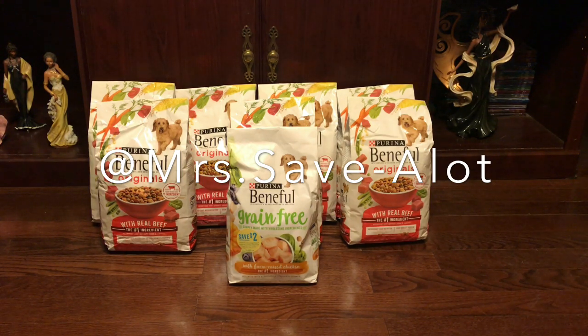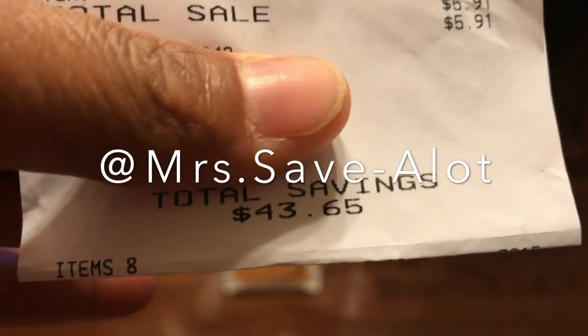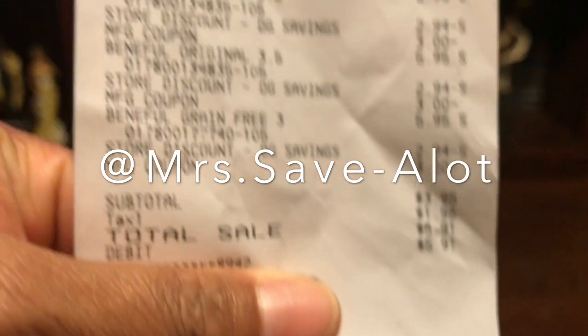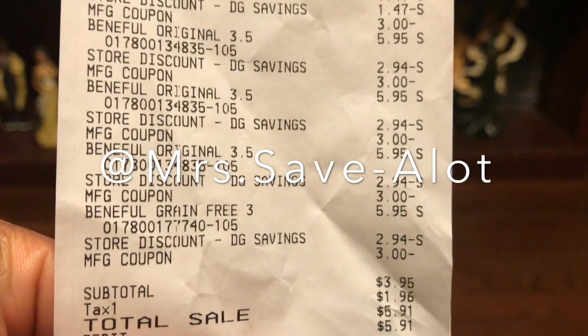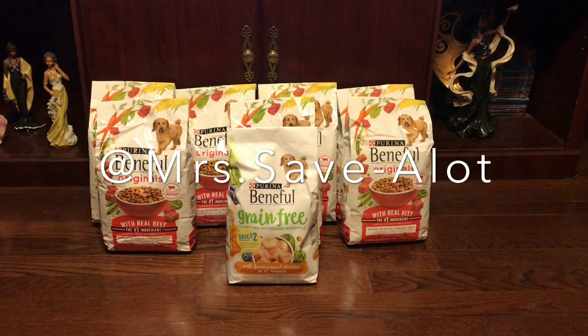I also used the three dollars off fifteen dollar purchase coupon that you get from doing your surveys, like I've stated in all my videos. Here is my receipt — my savings on eight items are $43.65. My subtotal is $3.95, and after tax it's $5.91 for eight bags. That's basically like paying for one bag and getting the other seven free.